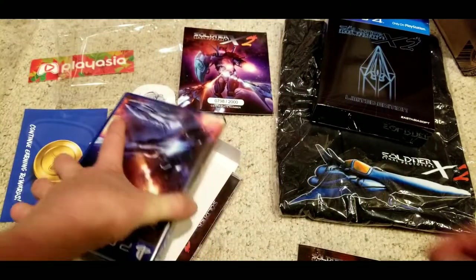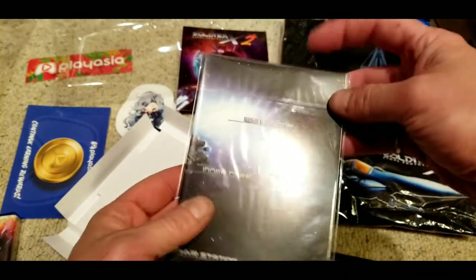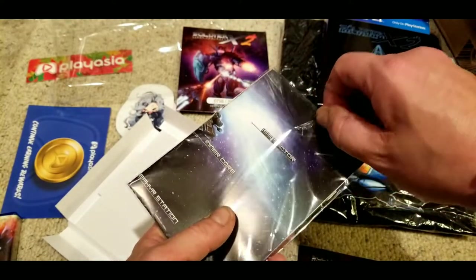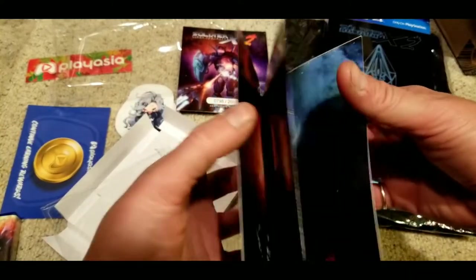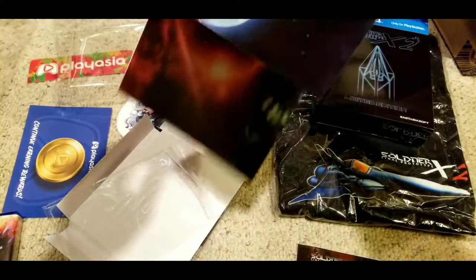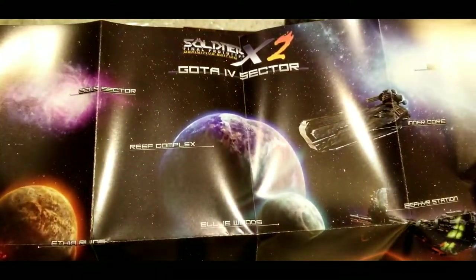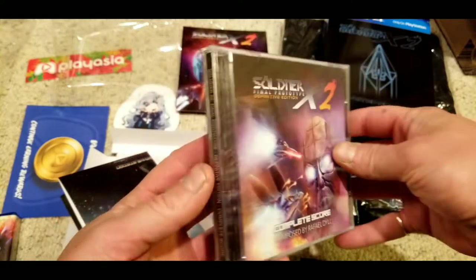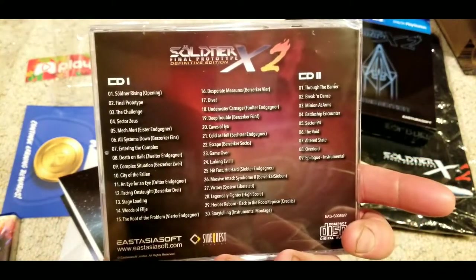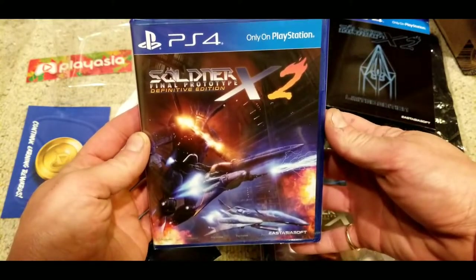Here's the Söldner-X 2 collector's card — the numbered card. This is number 798 out of a couple thousand made. If you've ever bought an EastAsiaSoft collector's edition, you know the drill: the cardboard folds up and holds the soundtrack, the game, and the art card. There's also a poster in here — looks like it's a poster of the solar system or universe. I've been finding some cool stuff at the flea market. I haven't been buying a lot of games since I've been busy, but I've been going after a lot of Game Boy stuff, and I've got some pretty cool anime DVDs — really going after that 90s anime heavy.